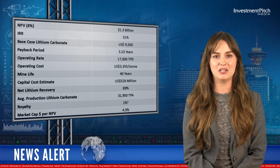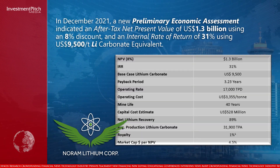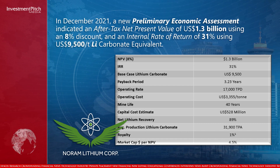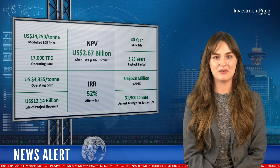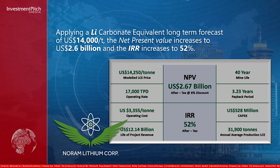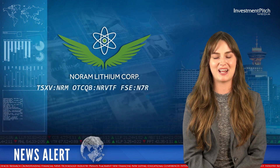In December 2021, a new preliminary economic assessment indicated an after-tax net present value of $1.3 billion US using an 8 percent discount and an internal rate of return of 31 percent using $9,500 US per ton lithium carbonate equivalent. Applying a lithium carbonate equivalent long-term forecast of $14,000 US per ton, the net present value increases to $2.6 billion US and the IRR increases to 52 percent. The company is fully funded, has less than 90 million shares outstanding and is currently trading at $0.68.